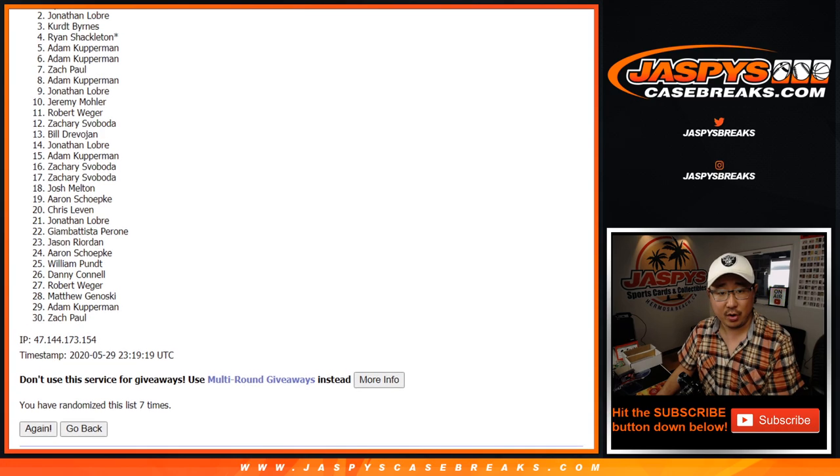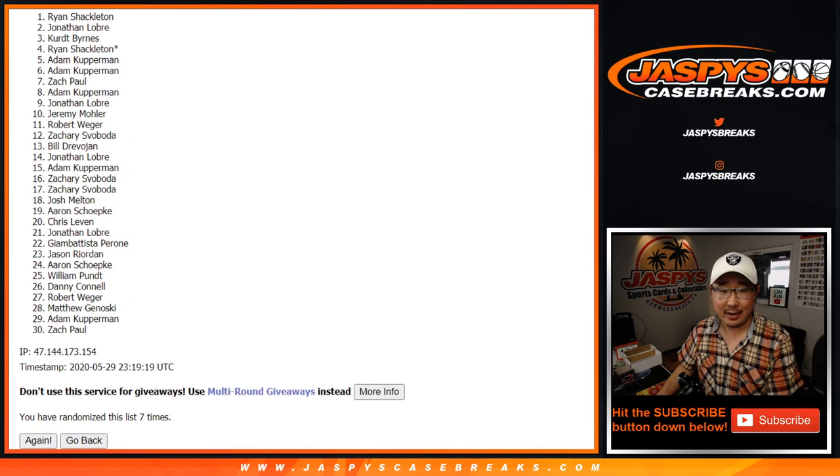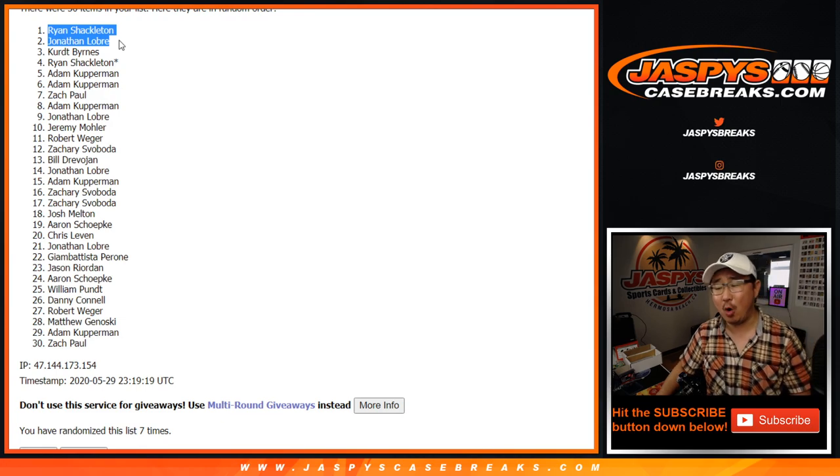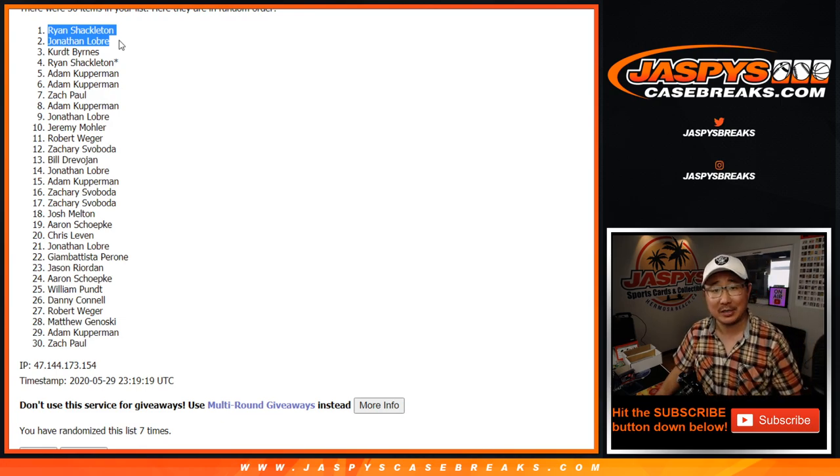Congrats to Jonathan Lobre and Ryan Shackleton. Congrats to the two of you — you are in the $1,000 spot mixer, four cases of some really nice stuff. Joe for JaspisCaseBreaks.com. I'll see you for the next one.